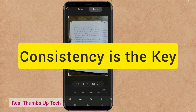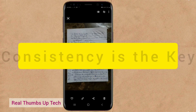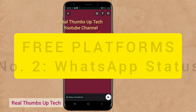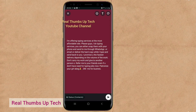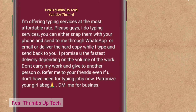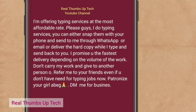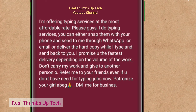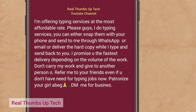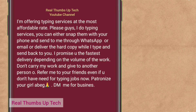From there, people that don't know you — when you keep posting what you've done — will develop a kind of trust for you. Here is my WhatsApp status: 'I'm offering typing services at the most affordable rates. I do typing services. You can either snap them with your phone and send to me through WhatsApp or email, or deliver the hard copy while I type and send back to you. I promise you the fastest delivery depending on the volume of the work. Don't carry my work and give to another person — refer me to your friends even if you don't have typing jobs now. Patronize your girl!'